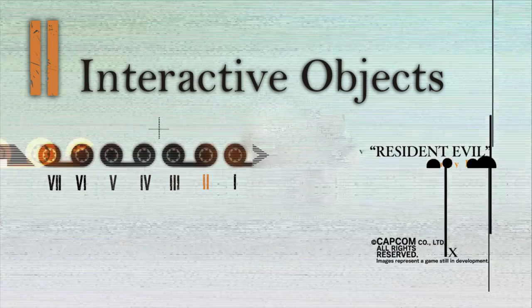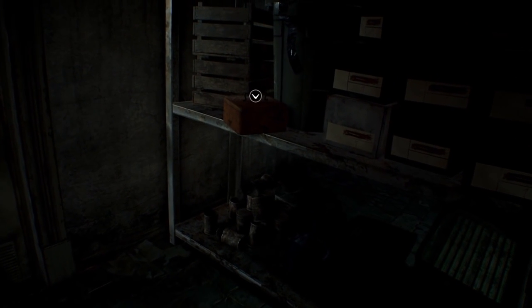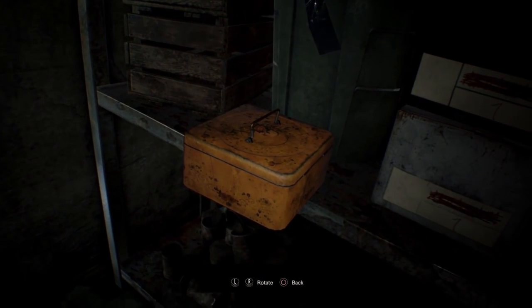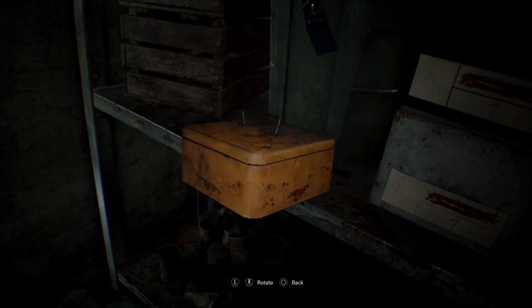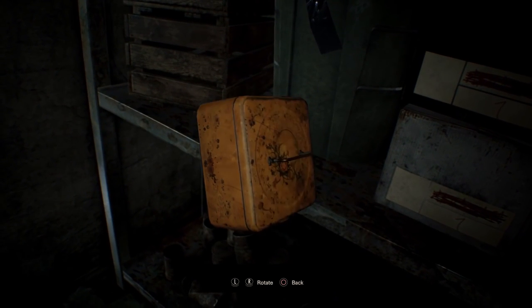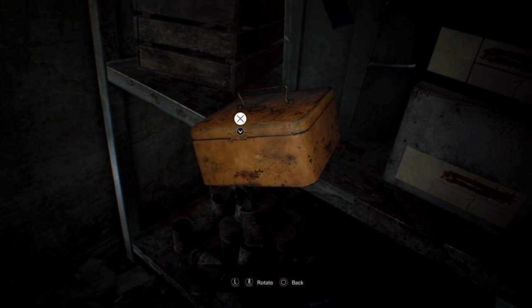Number 2: Interactive Items. In the past we've had to pick up books, put them in our inventory, examine them, remove the key, then yadda yadda yadda — I'm bored. Now in RE7, you can skip the middle man and examine different parts of the environment in real time with a clean inventory to find hidden items or clues. You know, like you can do in real life.